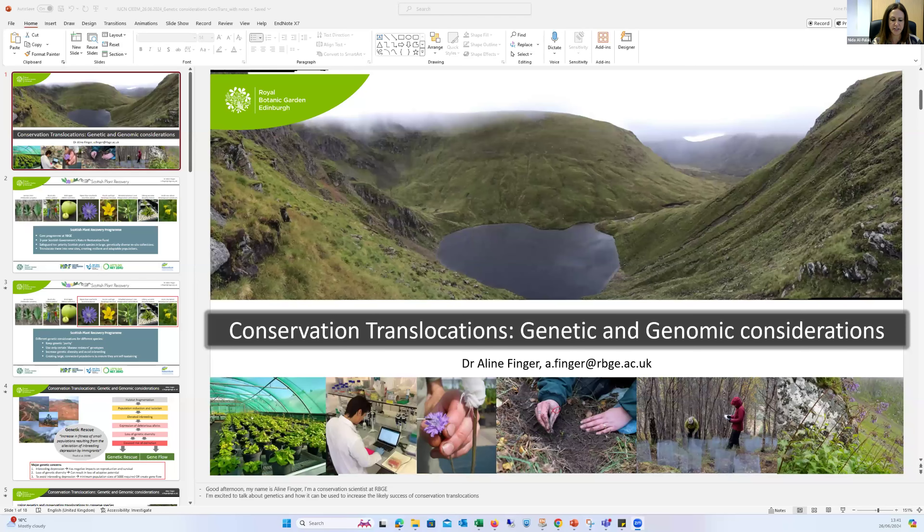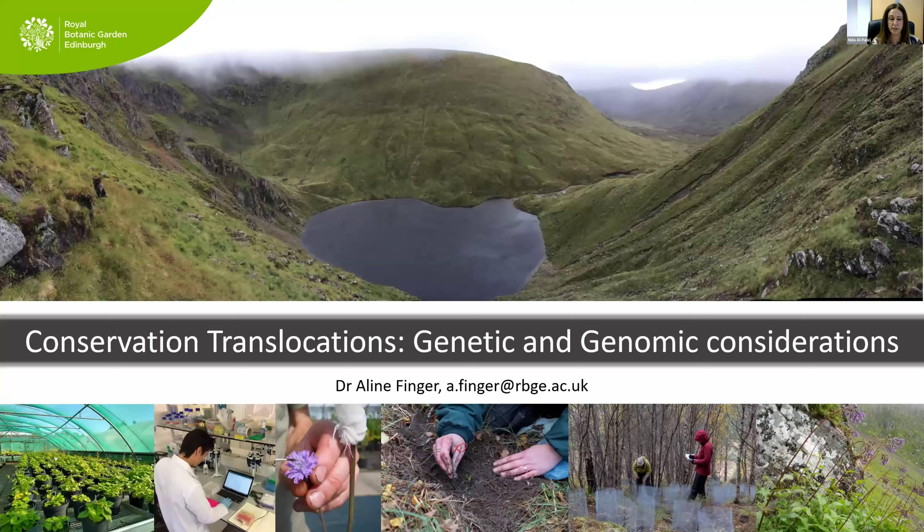First I'm going to introduce Aileen Finger, who's going to talk about genetics and genomic considerations. Aileen is a conservation scientist at the Royal Botanic Garden Edinburgh. Her research combines applied conservation and genetic research, focusing on the conservation and restoration of threatened and important plant species. She leads a science-led plant conservation translocation program at RBGE, which includes ex-situ collections, conservation horticultural practice, and biosecurity expertise to maximize the long-term success of conservation translocations. She works collaboratively with landowners and partners across Scotland.